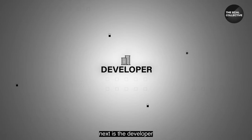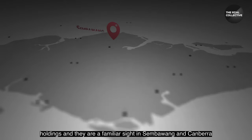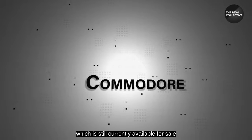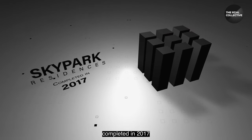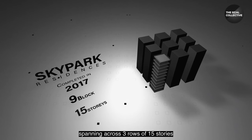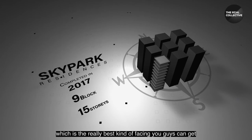Next is the developer. This project is under the belt of JBE Holdings, who are a familiar name in Sembawang and Canberra, having developed the most recent Commodore which is still currently available for sale. Sky Park Residences itself was completed in 2017, with a total of nine blocks spanning across three rows of 15 stories. All units here face either north or south orientation — really the best kind of facing you can get.